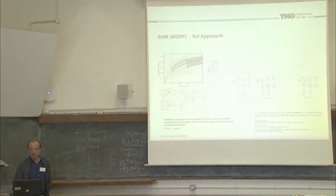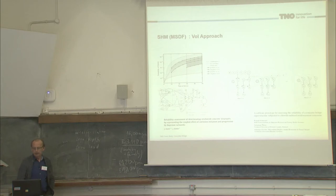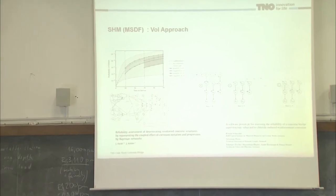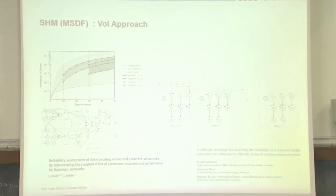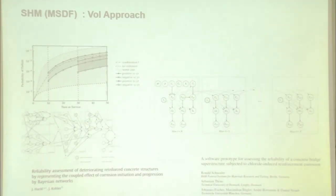For the value of information approach, we are thinking of using Bayesian networks or dynamic Bayesian networks. There are examples here from authors familiar to this audience — for instance, on the left side, an example from Jürgen Hackel and Jürgen Koehler, showing the impact of reducing uncertainties when measuring potential based on the half-cell potential method. That might be a stepping stone towards a value of information study for our sensor.